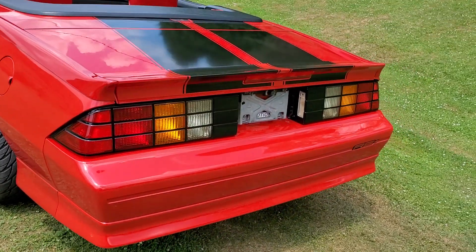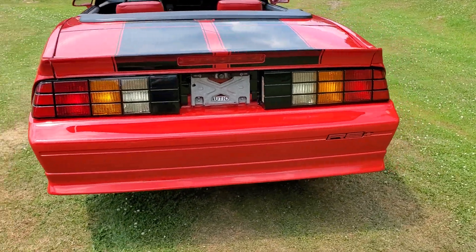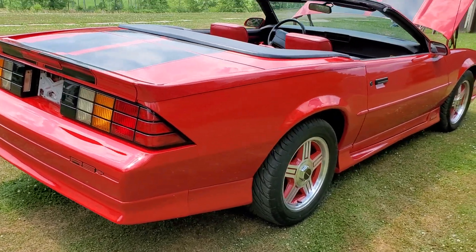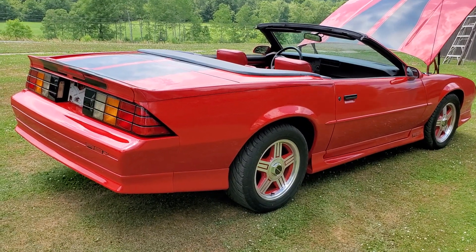Of course, if you're going to have a V8 you want to have that sound. It's not too loud — it's got a nice deep rumble to it, just enough to let people know what you have. The car has a really pleasing tone to it.